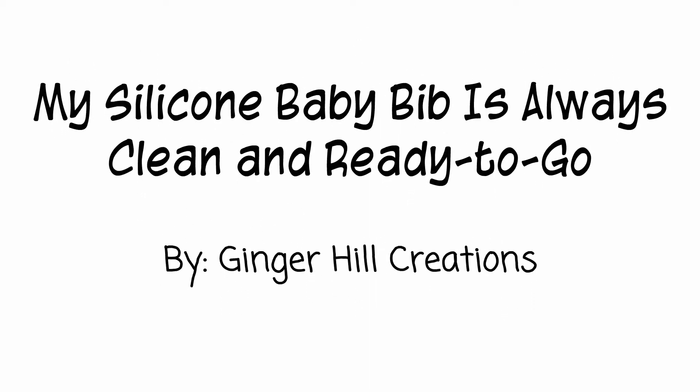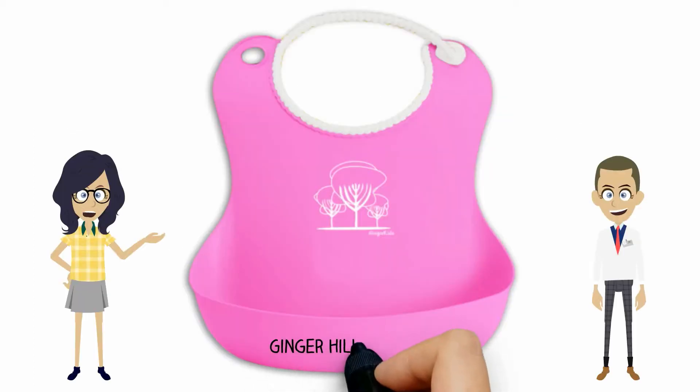My silicone baby bib is always clean and ready to go by Ginger Hill Creations. If you have never seen the newest technology in baby bibs, you are missing out on so much.